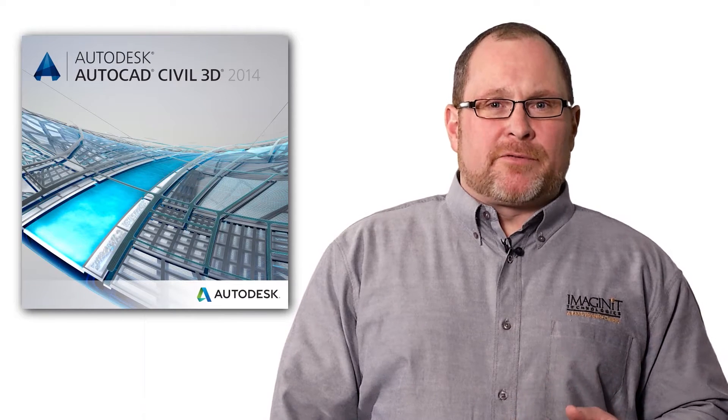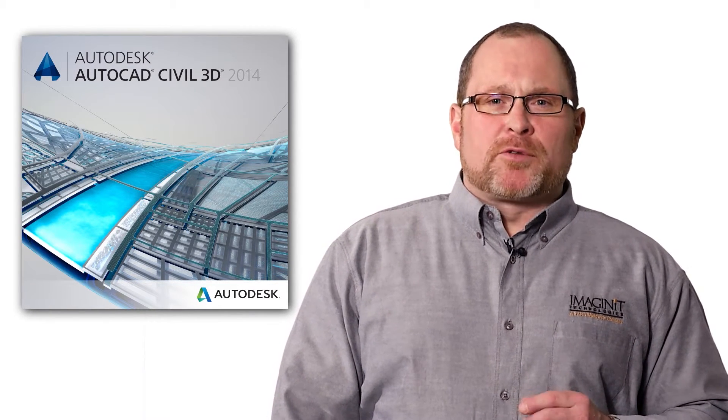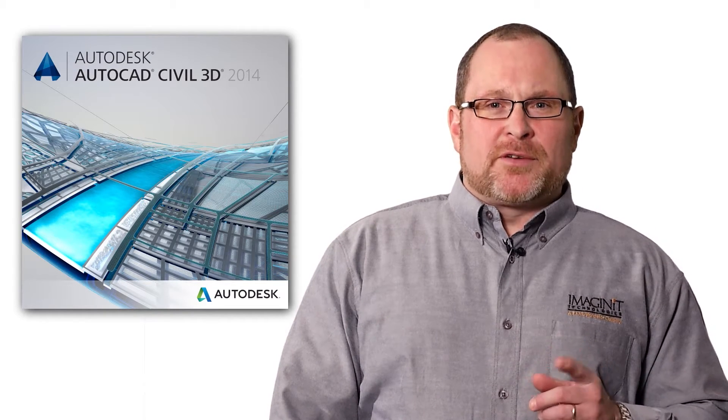Hi, I'm Kevin Breslin with Imagine IT Technologies. Your organization has implemented Civil 3D, but instead of getting designs out faster, you can't really tell the difference between life before Civil 3D and after. Let's explore the three telltale signs that let you know your Civil 3D processes could be better optimized.